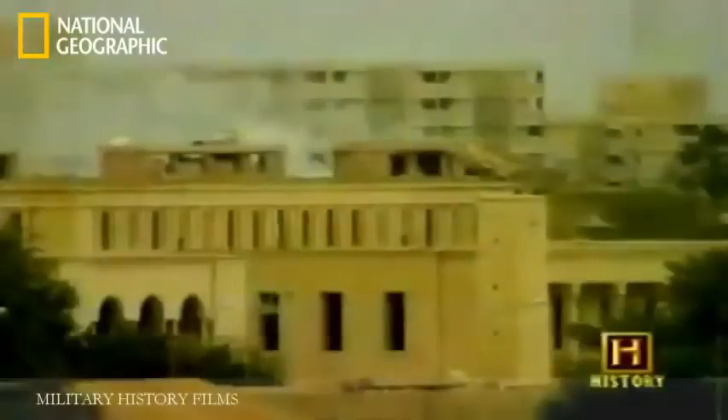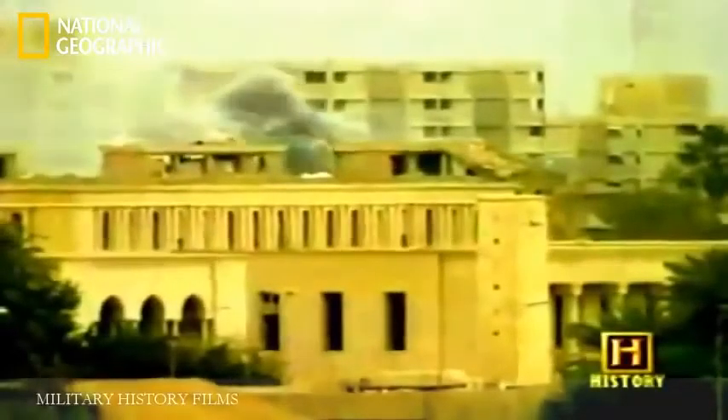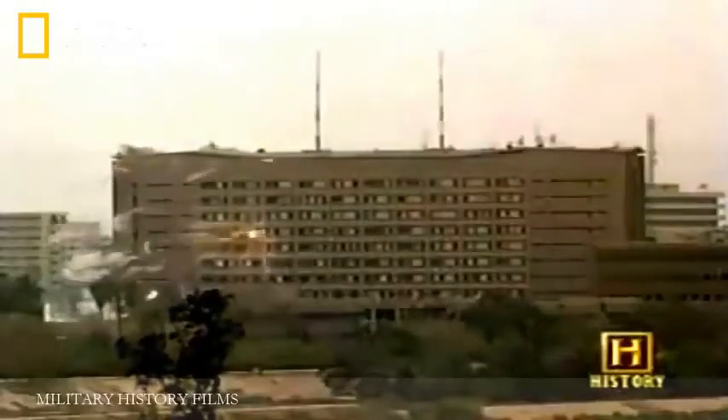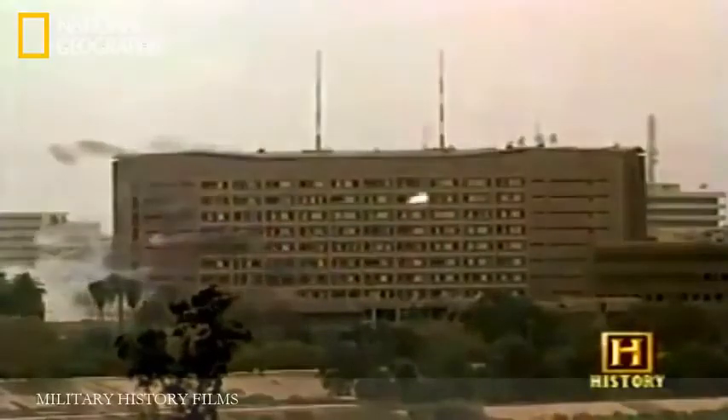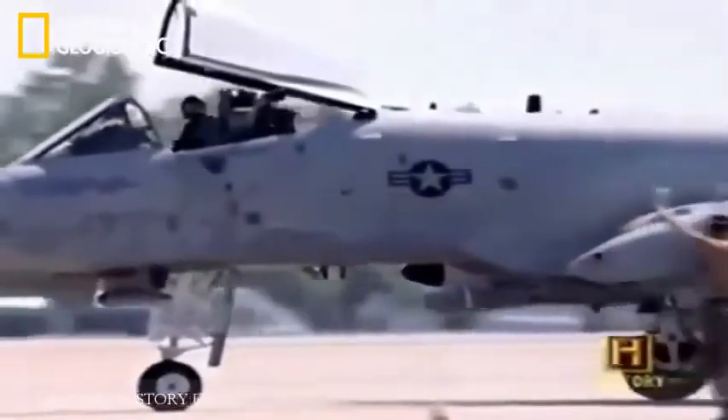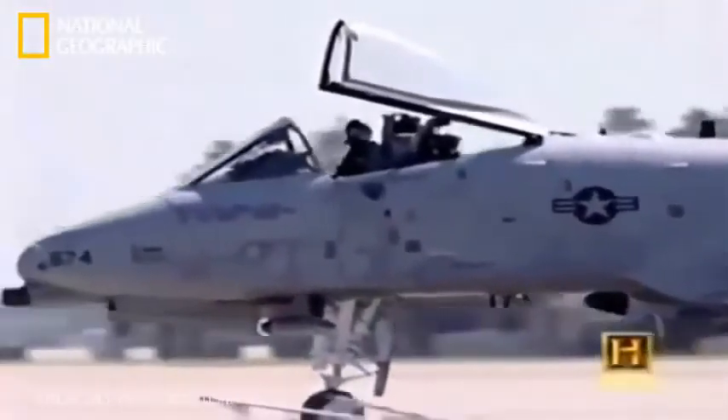The 60 Warthogs deployed for Iraqi Freedom dominated the skies, firing an incredible 311,597 rounds of 30-millimeter ammunition. The flying gun performed amazingly. We lost a few aircraft in the first Gulf War; we didn't lose any people in the second. We lost airplanes, but we didn't lose people — and that's a testament to the aircraft itself. If I had to be in an airplane and be shot at, the A-10 is the only one I'd want to be in.